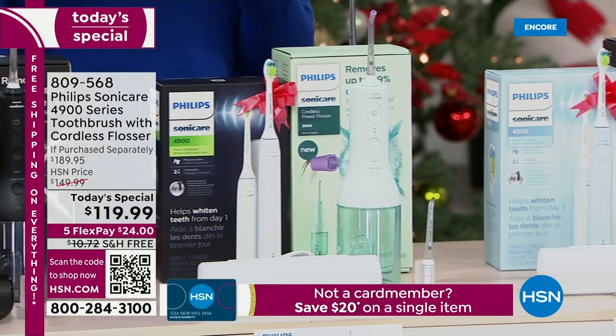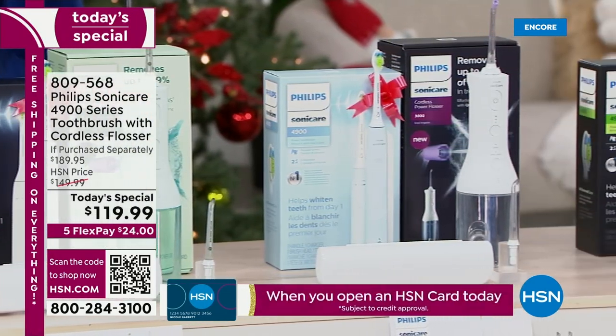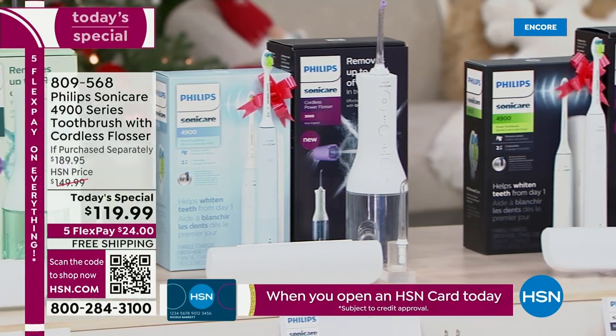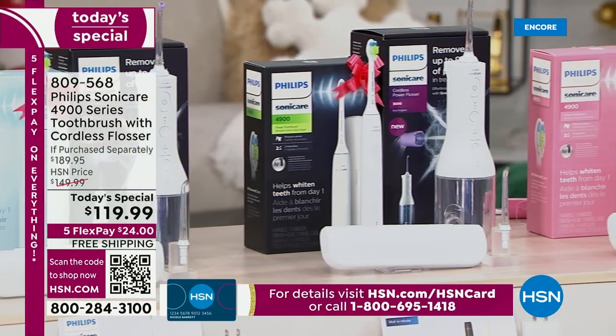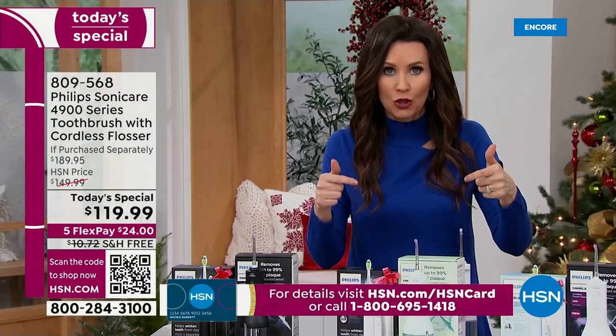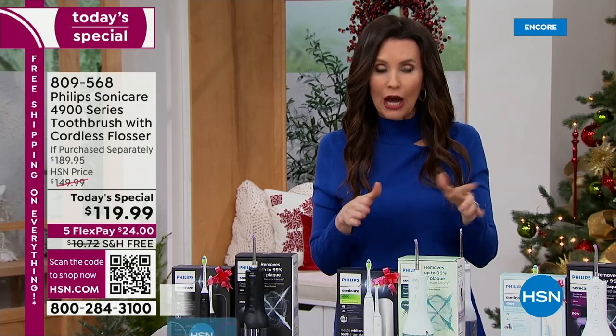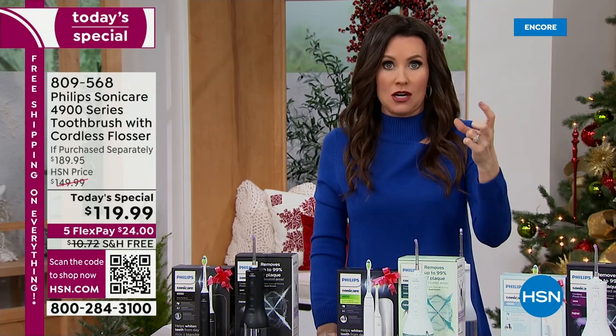If you were to purchase them separately, the brush on its own is about $99. The cordless flosser is $89 on its own — so $189.95. But it gets even better. You're not only saving $70 today — we are giving you a mail-in rebate for $30. That $30 will come back into your pocket as a gift card.